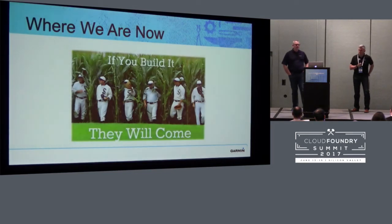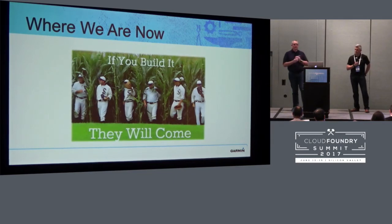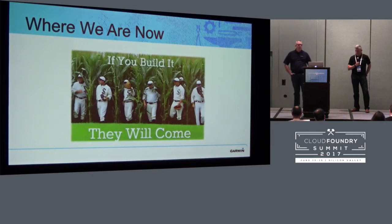So where are we now? We definitely built it and they're coming. People are interested in our platform and constantly asking for access. Interest has been amazing — we've got it from inside IT and from outside IT. Many groups are now treating Cloud Foundry as their default deployment destination.